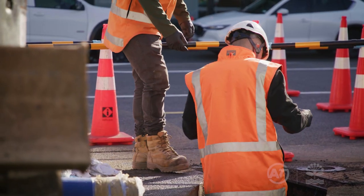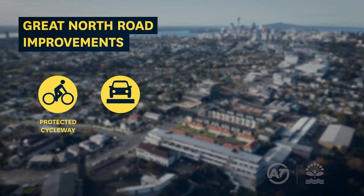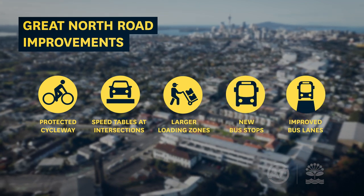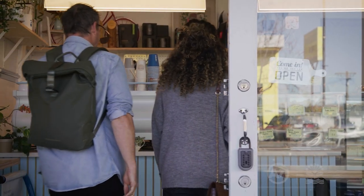Auckland Transport is improving this busy arterial road by installing a protected cycleway, upgrading intersections with speed tables, introducing larger loading zones, and adding new bus stops and improving bus lanes along the corridor. All this provides people with better transport choice and freedom of movement around their neighbourhood and supports local businesses.